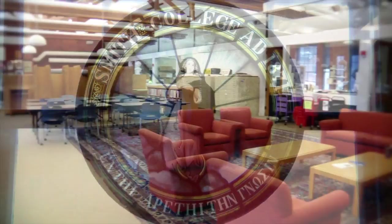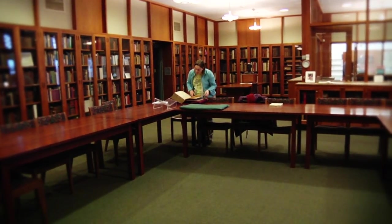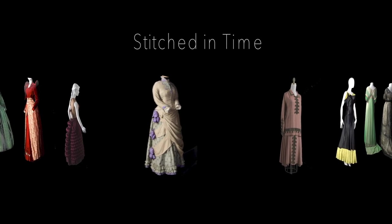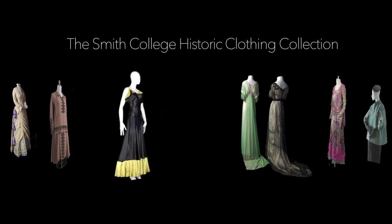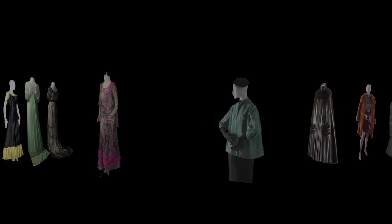Smith College is home to a number of exceptional collections that provide students and scholars the opportunity to study rare art and archival materials. But one of the college's most exciting collections is one of its least known. Perhaps one of the most hidden treasures on campus is the collection of historic dress, which is a really extraordinary document of material culture related to women's lives.